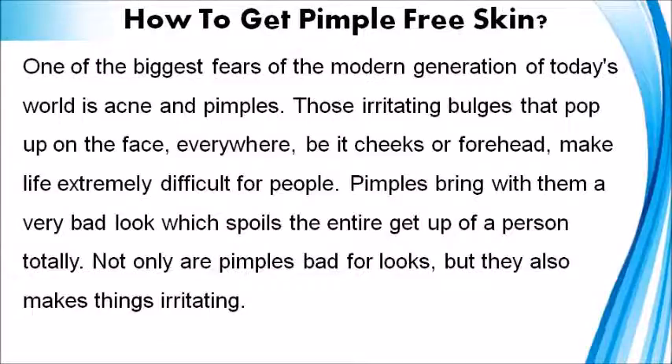One of the biggest fears of the modern generation of today's world is acne and pimples. Those irritating bulges that pop up on the face everywhere, be it cheeks or forehead, make life extremely difficult for people. Pimples bring with them a very bad look which spoils the entire get-up of a person totally.